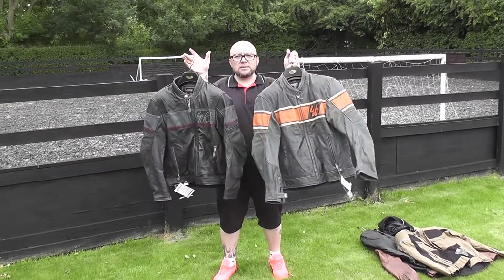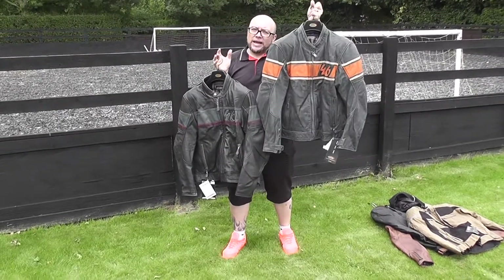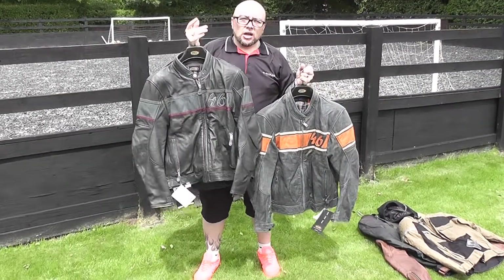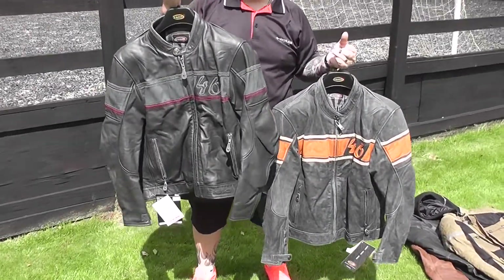Look, exactly the same jacket, two different types of treatment. One's treated in the normal way, one's treated using vegetables. Yep, you heard it — vegetable tanning. Why? Takes a bit longer, but there's nothing in there that's going to harm the environment or harm you.